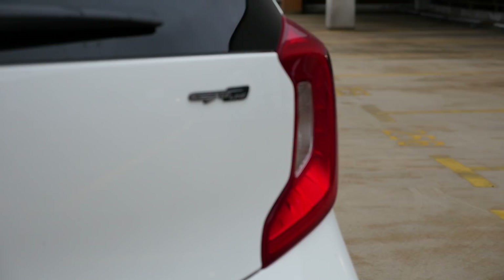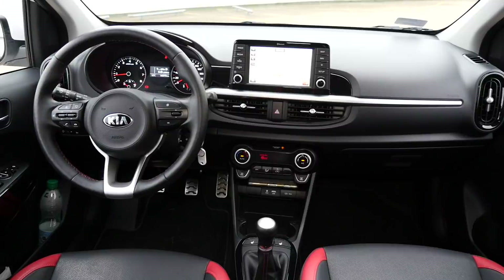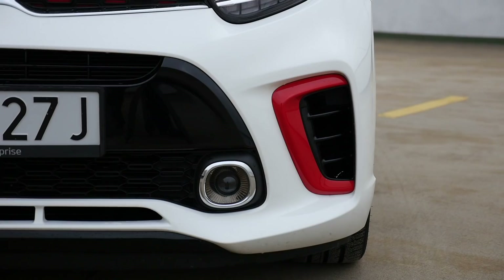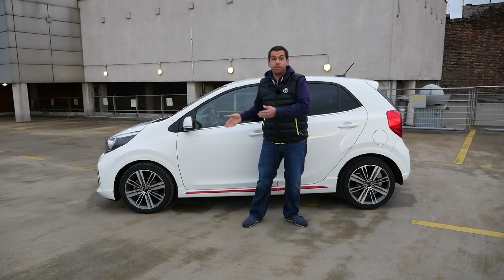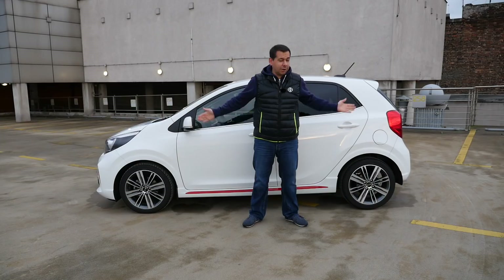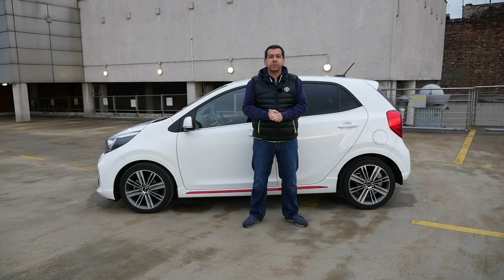Kia Picanto prices start just below 10,000 euros. The GT Line model with manual transmission costs around 15,000 euros. At about 1,500 euros for some options, I'd rather go a trim level down and with all the options still pay less than 15,000. The Kia Picanto has a practically laid-out cockpit, a large boot for this segment, and the whole car looks quite good. However, the top-spec model is not as comfortable as I'd expect from a city car. Do you like small city cars, or would you spend a bit more for an all-rounder? Let me know in the comments below.